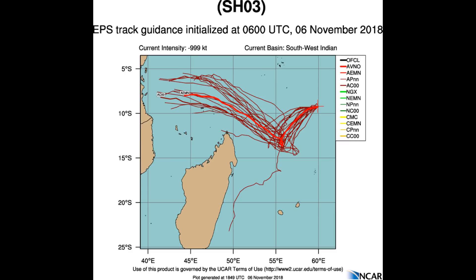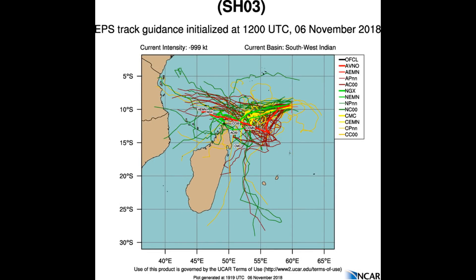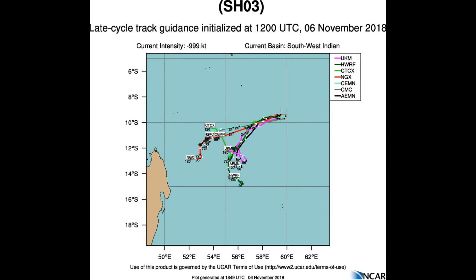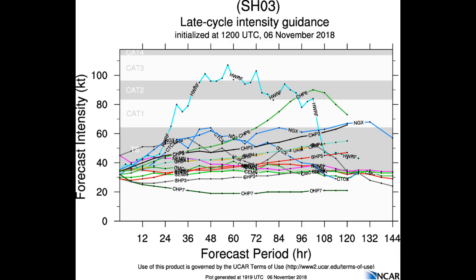When viewing non-government or non-official weather sources, caution needs to be applied as the picture does change, especially with the models. Some models have run numerous times in a 24-hour period. One model on the track intensity guidance is indicating a possible Category 3 — it's the HWRF — so we'll see how it develops.